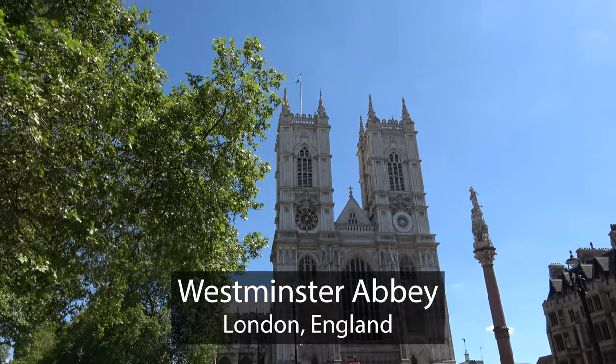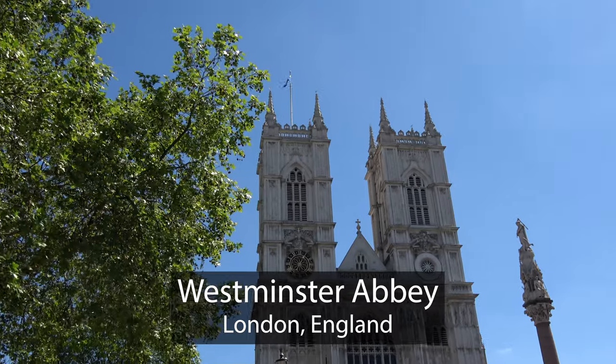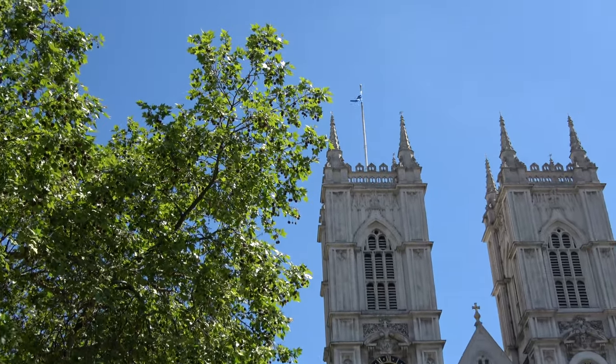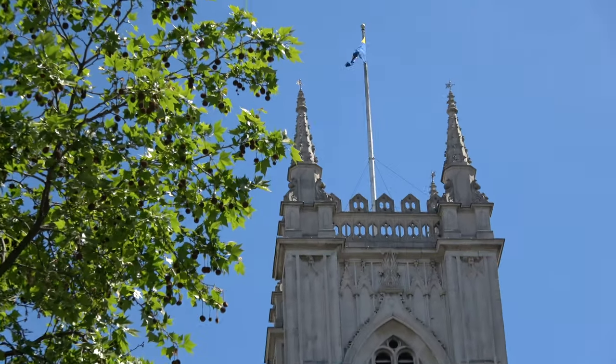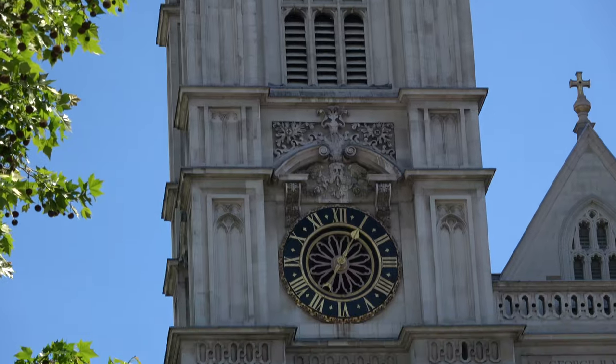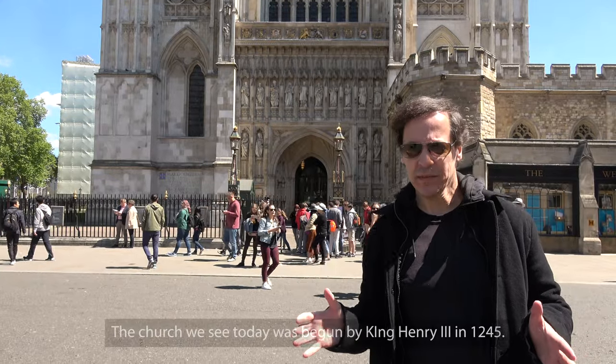Since the coronation of William the Conqueror in 1066, Westminster Abbey has hosted every coronation of British royalty, including Queen Elizabeth II in 1953. The abbey is a symbol of the connection between church and state, and this is the Cathedral of Royalty.